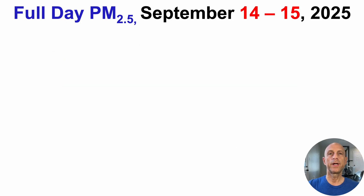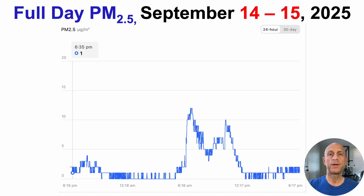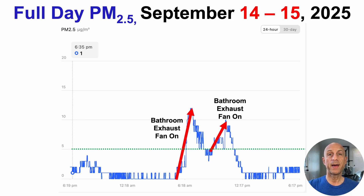Let's look at another example: September 14th through September 15th. With the green line at the five microgram per cubic meter threshold, we can see a couple of big spikes — larger than the previous day — with PM2.5 going above 10 micrograms per cubic meter at one point. When I turned the bathroom fan on at another point in the day, there was a smaller but still notable spike, and when the fan was off, PM2.5 quickly came down. This is clearly a bathroom exhaust fan story. The fan is doing a good job of venting CO2 and VOCs, but unfortunately causes an increase in PM2.5 on most days.